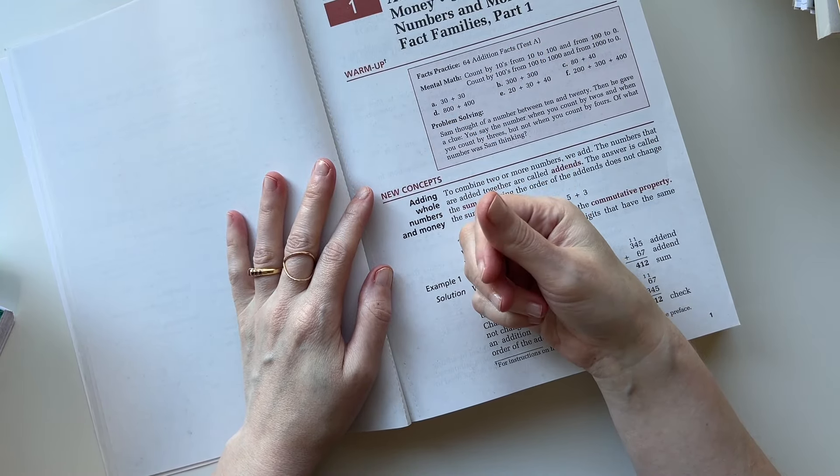Saxon is working pretty well. I had her take a CAT test about a month ago to make sure we were keeping up, and she did really well — she placed well above grade level in pretty much every subject. Math was the only subject where she wasn't as high as the others, but she was still above grade level. Math isn't her favorite subject, but Saxon is working out pretty good for us.